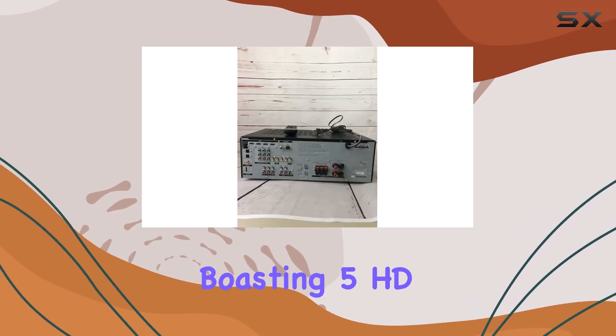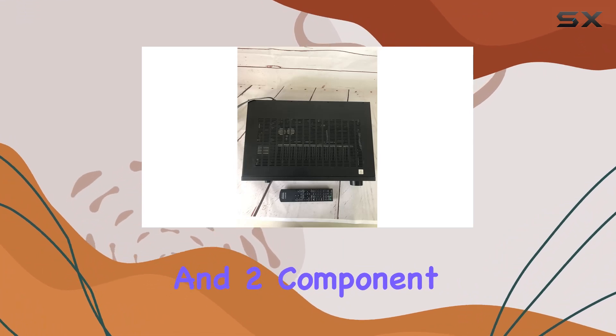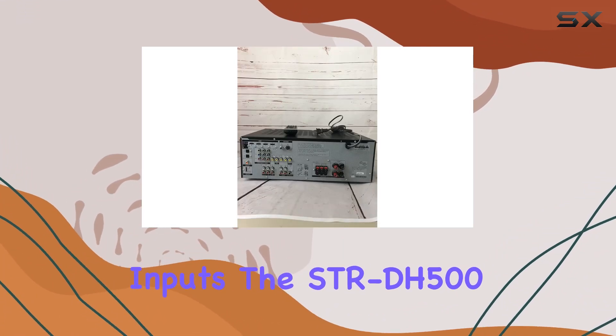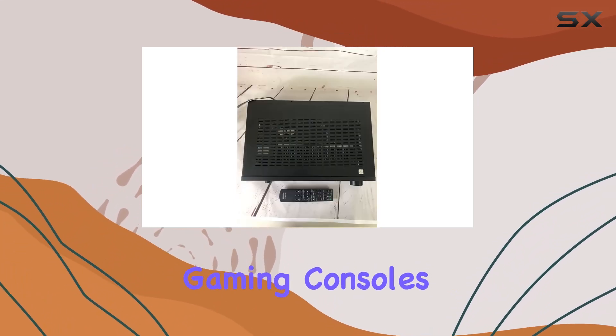HD connectivity: Boasting five HD inputs, including three passive HDMI and two component inputs, the STR-DH500 ensures seamless connectivity with various HD sources, such as Blu-ray disc players and gaming consoles.